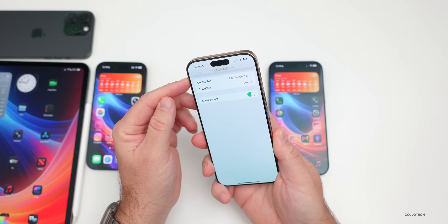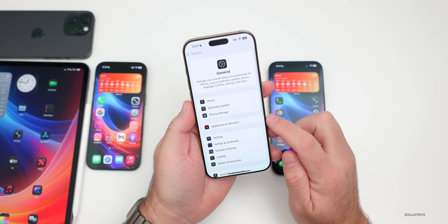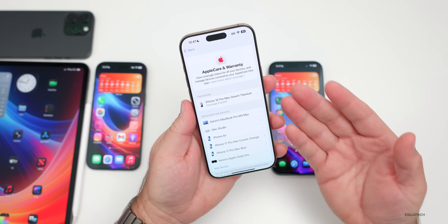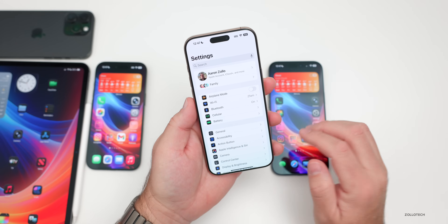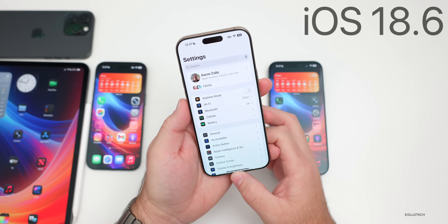Also new in iOS 18.5, if you go under General and then AppleCare and Warranty, it gained an all-new UI. Also, RCS rolled out to Geo in India, so Apple continued to roll out RCS for Messages along with different carriers.